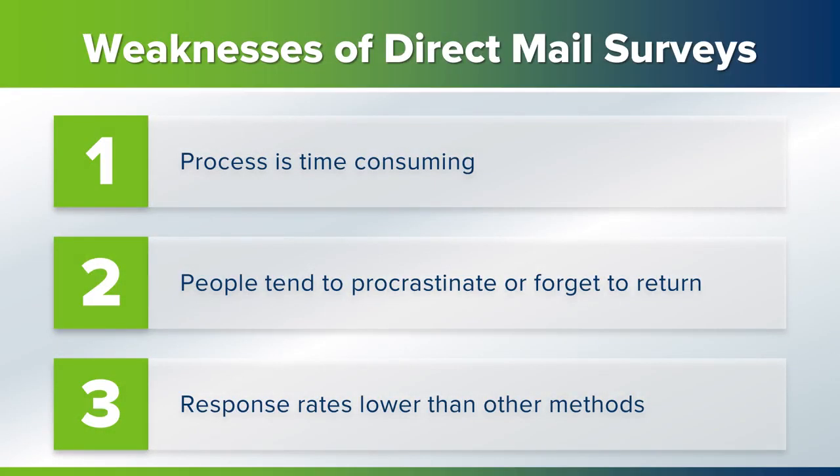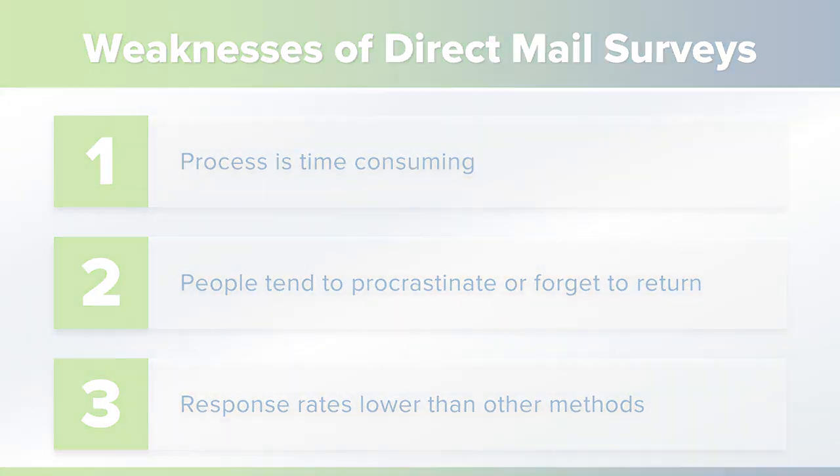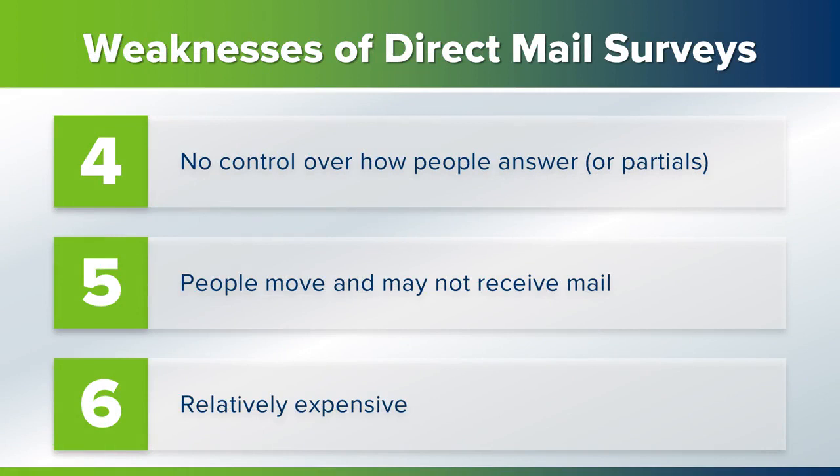The weaknesses are: the process is time-consuming. People tend to procrastinate, so it's difficult to get them to return the survey. Hence, response rate tends to be lower than other methods. You have no control over how people answer the questions. Sometimes you get a survey that is only partially filled out. People move and their mail may not be forwarded. It can be expensive.